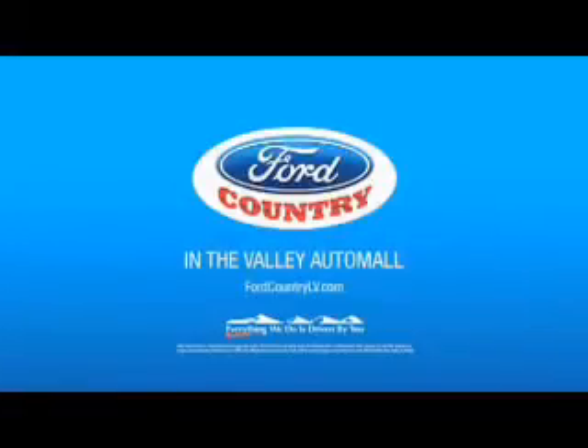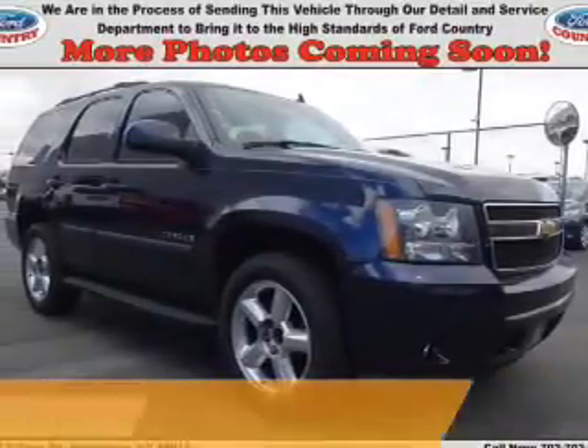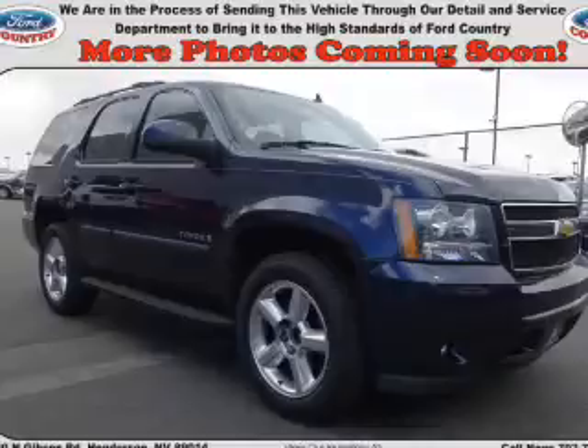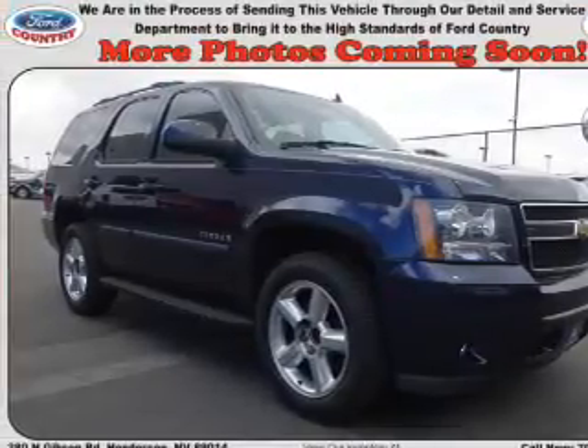Visit Ford Country in the Valley Auto Mall today. Presenting the 2008 Chevrolet Tahoe. It's powered by a 5.3 liter 8-cylinder engine and a 4-speed automatic transmission.